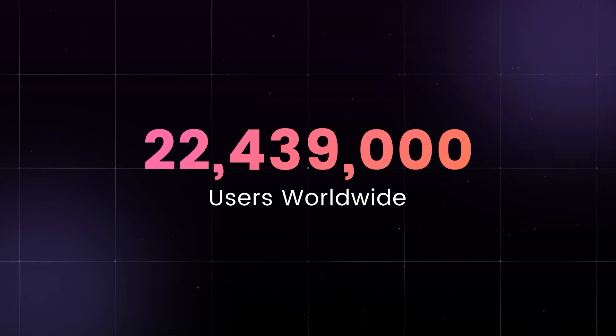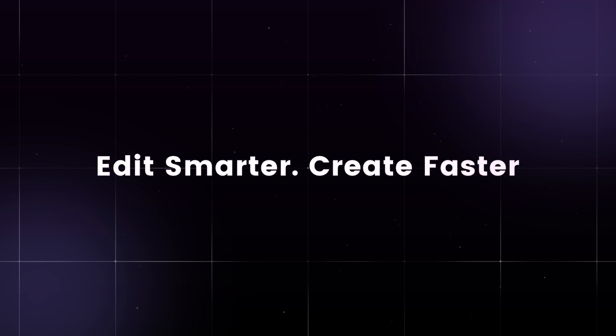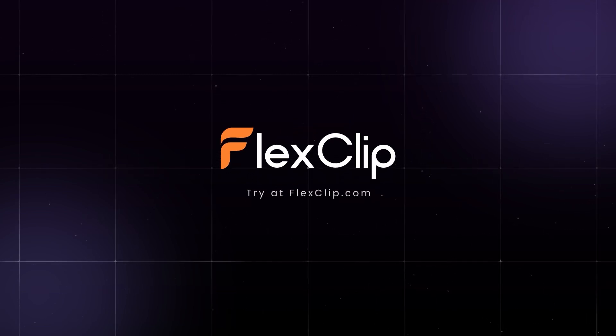Join over 40 million creators and create up to 10 times faster today. Smart, fast, effortless — all in FlexClip.